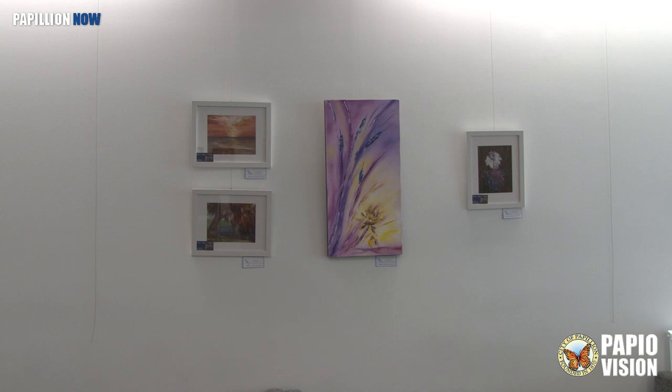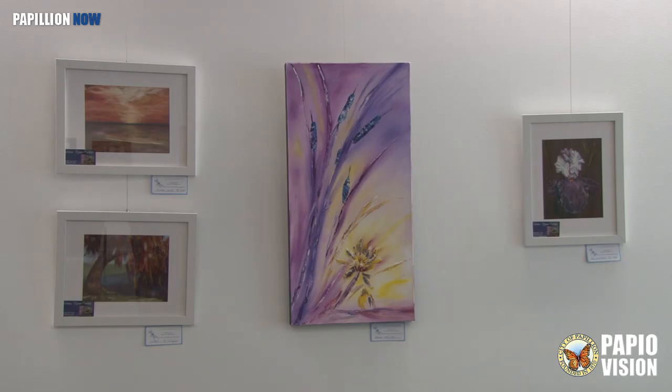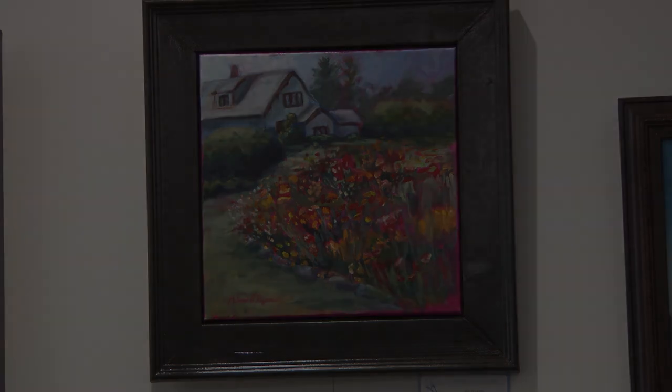Gina enjoys putting colors together that maybe some artists wouldn't, but if it's good enough for nature. Artists will talk about rules and everything, but look at nature — there's purples and blues, and all along you just have to look closer at all the colors that are in nature. For Papillion Now, I'm Michael Sevier.